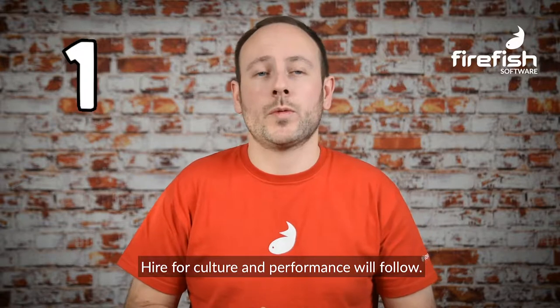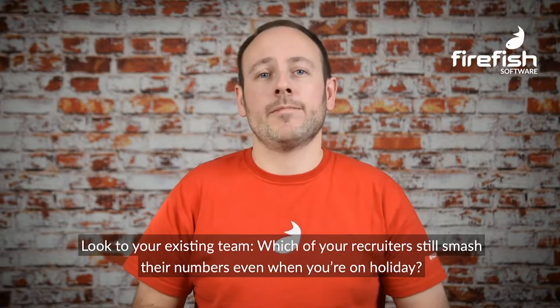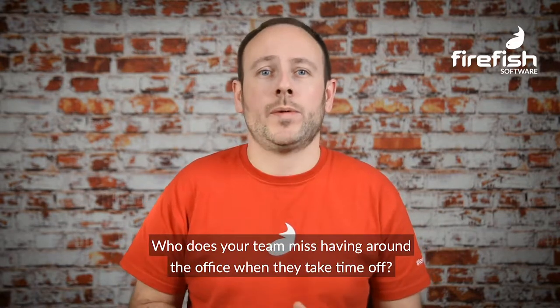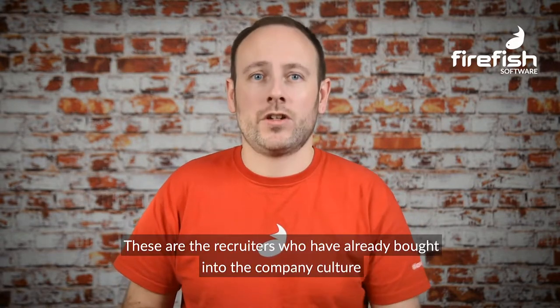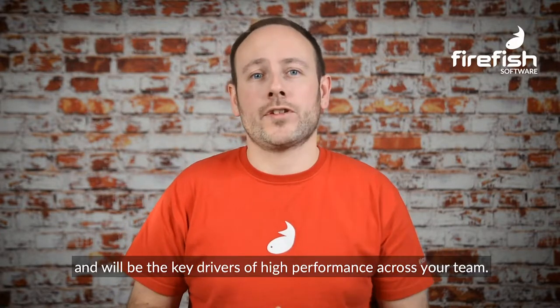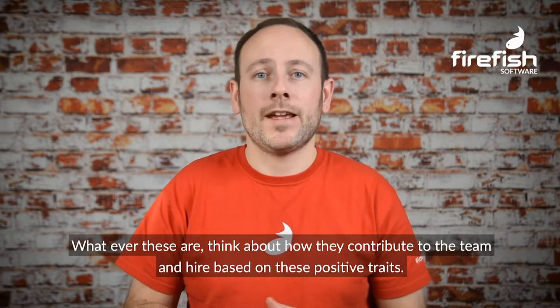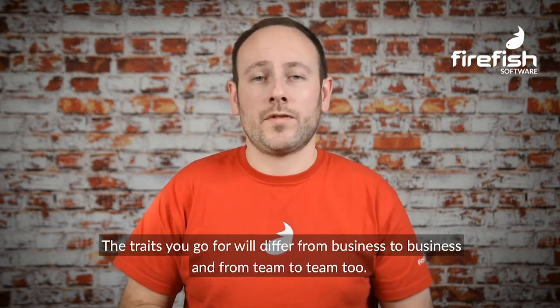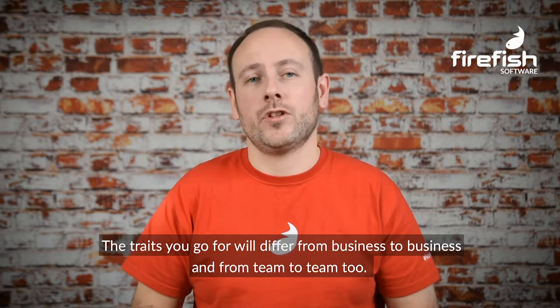Hire for culture and performance will follow. Look to your existing team — which of your recruiters still smash their numbers even when you're on holiday? Who does your team miss having around the office when they take time off? These are the recruiters who have already bought into the company culture and will be the key drivers of high performance across your team. What traits do they boast? Whatever these are, think about how they contribute to the team and hire based on those positive traits. The traits you go for will differ from business to business and from team to team.